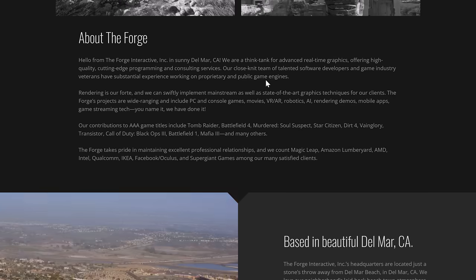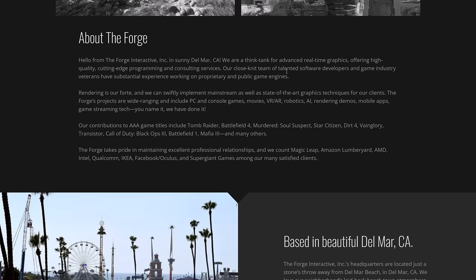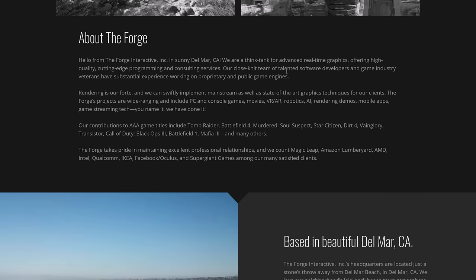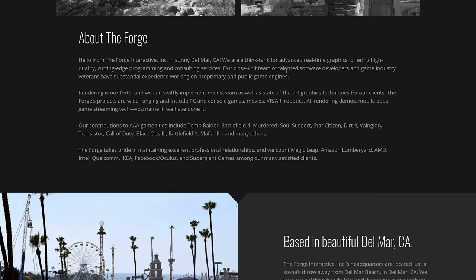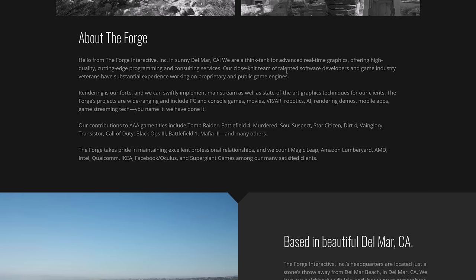They're a close-knit team of talented software developers and game industry veterans that have substantial experience working on proprietary and public game engines. Rendering is their forte, and they can swiftly implement mainstream as well as state-of-the-art graphics techniques for their clients. The Forge projects are wide-ranging and include PC and console games, movies, VR, AR, robotics, AI, rendering demos, mobile apps, game streaming tech — you name it.